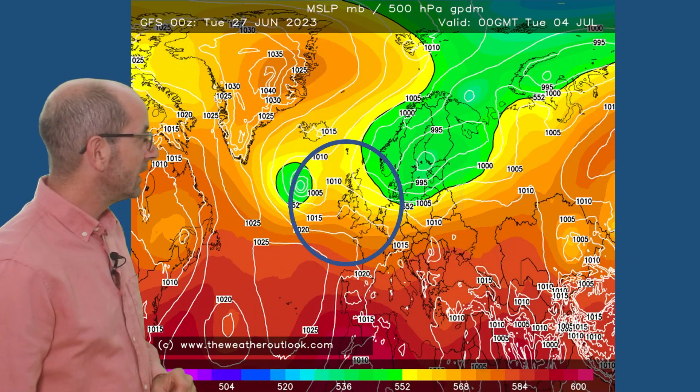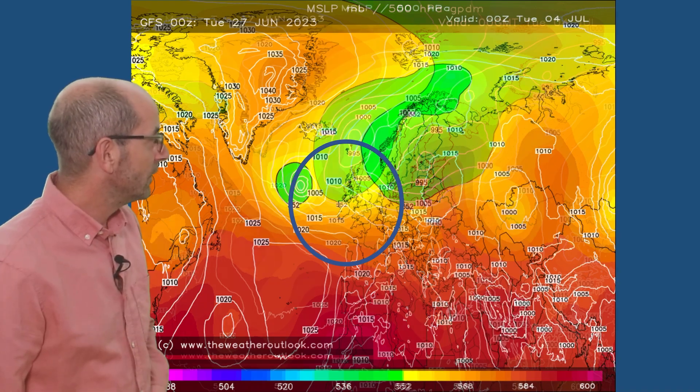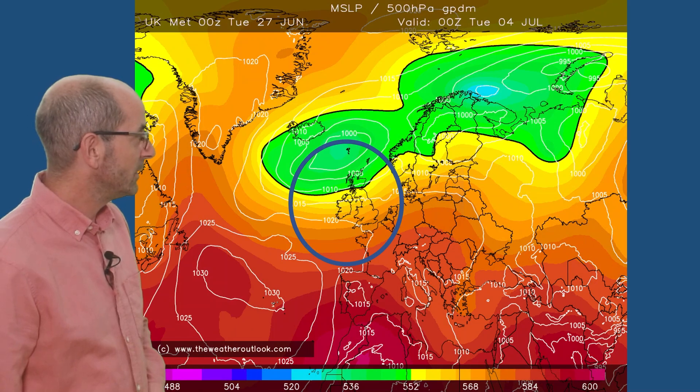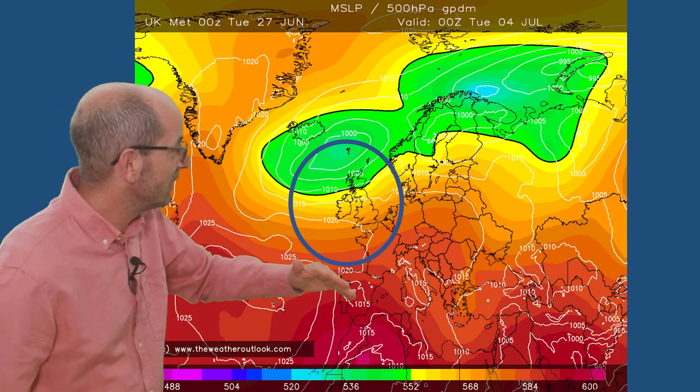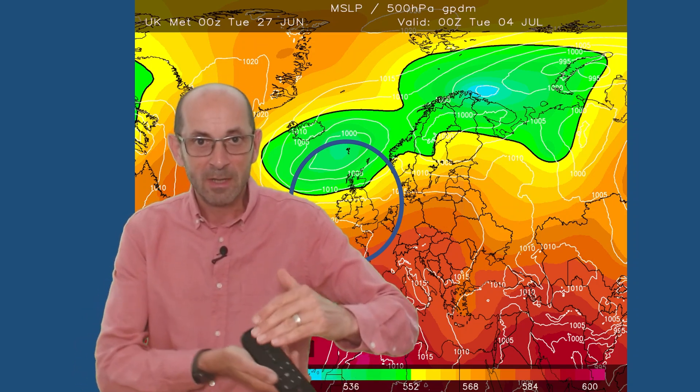Here is the GFS for Tuesday July 4th — high pressure perhaps having more influence in the south, keeping things somewhat drier. The Canadian global model tells a similar story, as does the German ICON, European ECM, and finally the UK Met Office, where high pressure perhaps extends its influence further northwards. Taking them collectively, the theme is quite consistent: an Atlantic flow, areas of low pressure keeping things mixed and changeable, with rain amounts greater as you head northwards. The influence of high pressure building from the south is uncertain, but with this general pattern the driest conditions are more often than not likely to be in southern parts of the UK.